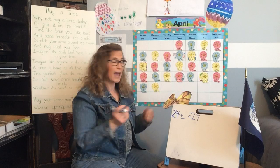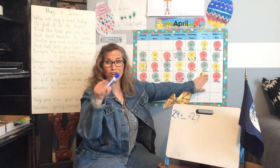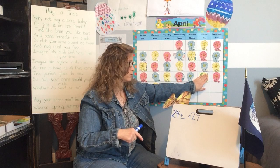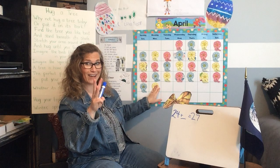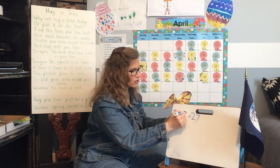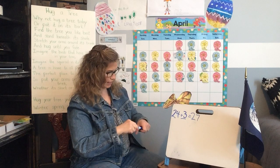How many did we add? Well, to figure that out we have to start on 24 and count our jumps to 27. Here we go — 1, 2, 3. We counted 3. So 24 plus 3 equals 27. Let's check: 24, 25, 26, 27. Yep, it sure does — that's what it makes!